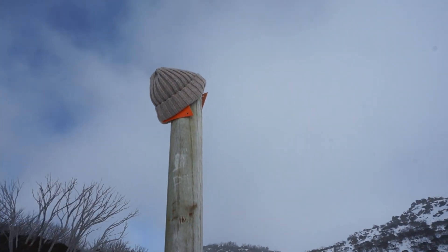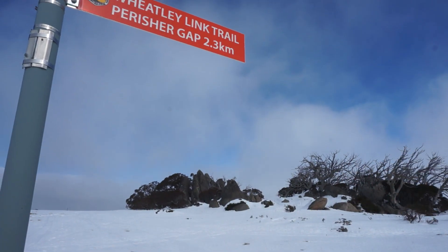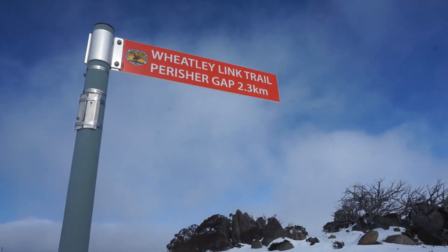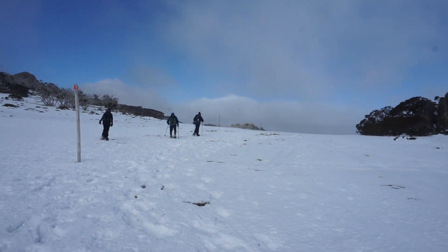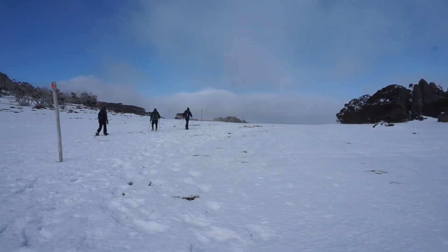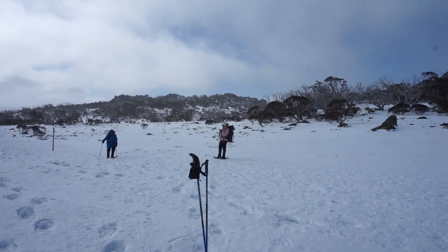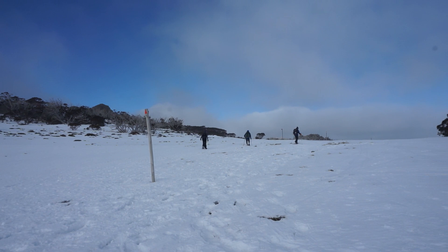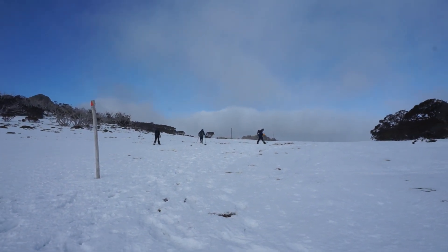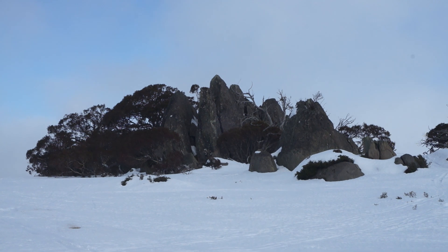If you left your beanie, it's right here on the Porcupine Rocks trail. Off to our right we've got the Wheatley Link Trail and Parish Gap, but we're going to keep going straight ahead to Porcupine Rocks. Still a bit of snow; it's not too windy, not too cold — about 0 degrees. It's still a pretty pleasant day.